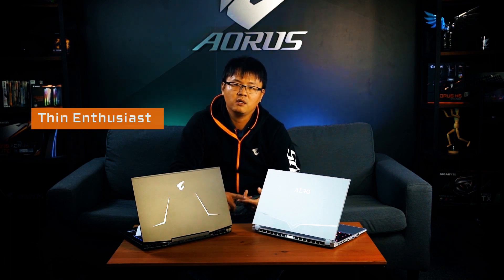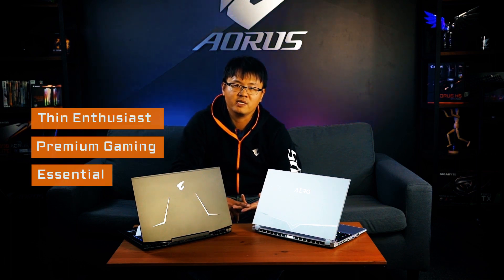Let me teach you how to pick one ideal performance notebook. In the performance notebook market, there are three main categories: the thin enthusiast, premium gaming or premium performance, and the last one is essential. This segment is categorized by performance level.